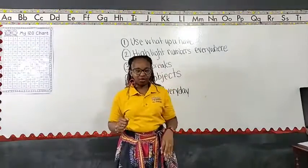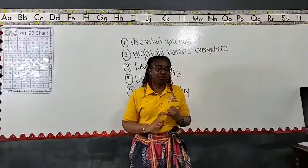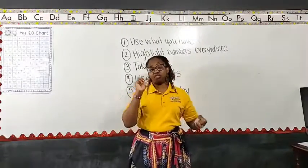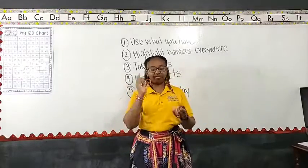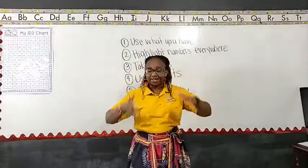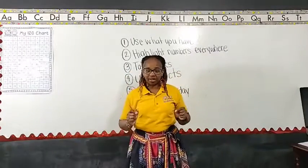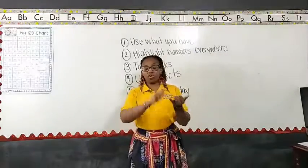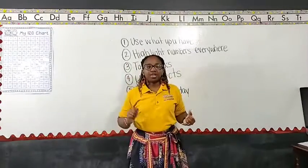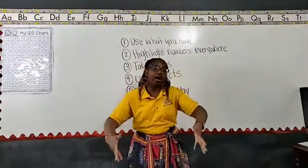The last tip: count every single day. That can mean counting steps — how many steps does it take to get from your room to your sibling's room, or from the front door to the mailbox? I've talked about how my three-year-old learned to count by going up and down the steps. I'm not asking you to add anything extra to your plate, but be intentional about practicing math. Things we already do every day — brushing our teeth — can you count to 50 while you're brushing your teeth?